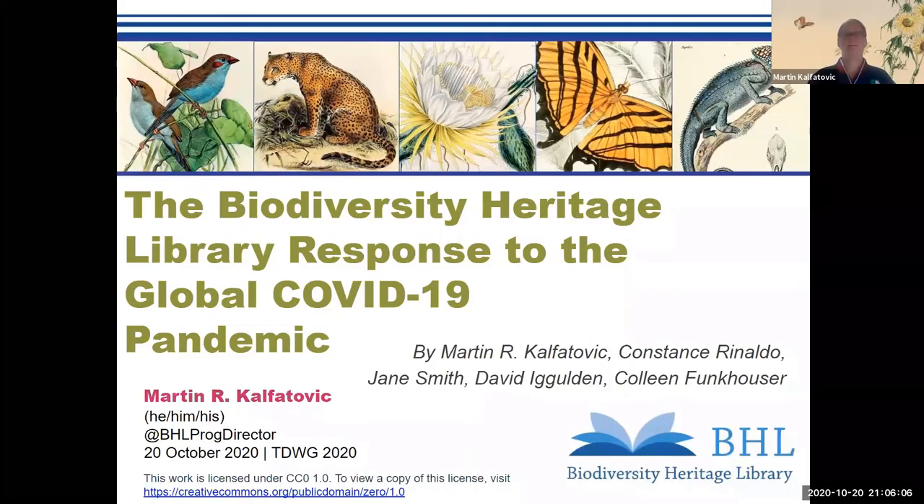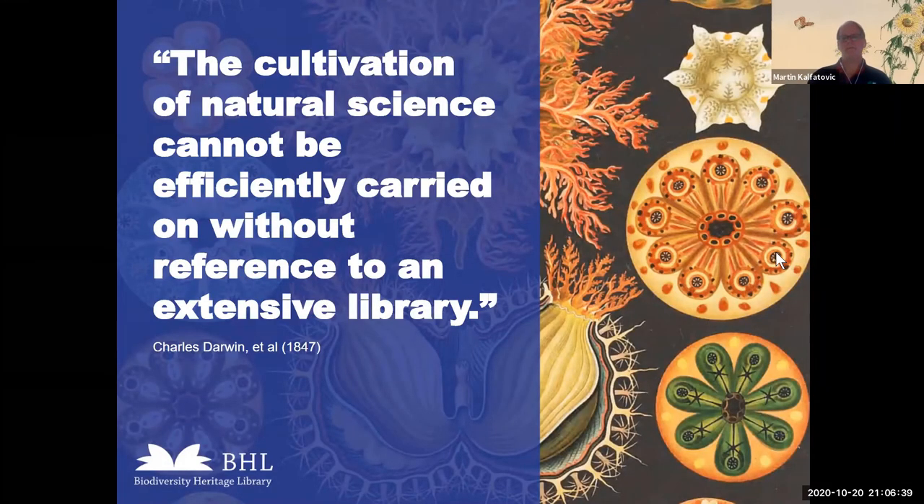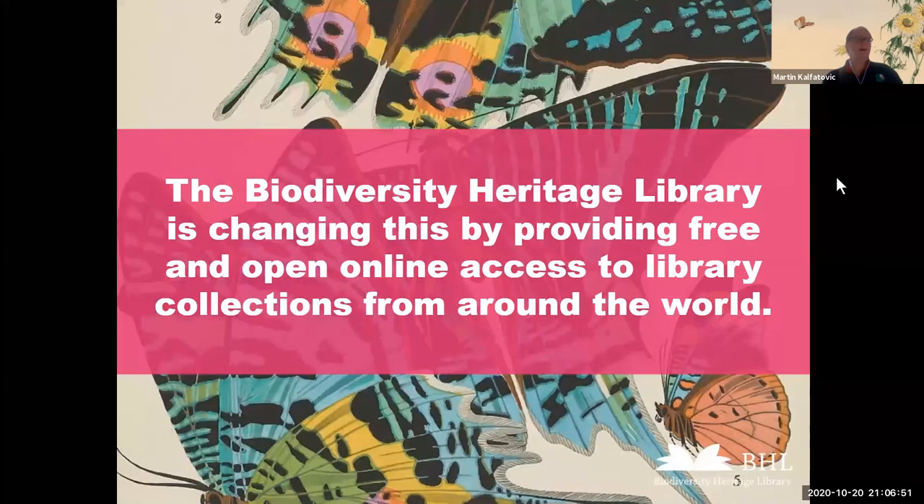Hello, everybody. Thank you again — whatever your time zone — for attending the session today. There have been a number of great questions, and we can definitely follow up on some of those over time. Today I'm going to present on behalf of my colleagues Connie, Jane Smith, David Egleton, and Colleen on some of the responses that BHL has made to the global pandemic. Many of us know — having been users of BHL — how BHL really is the go-to source for a lot of the key taxonomic literature going back 500-plus years. As has been noted, there's been a lot of change to the way taxonomy is done thanks to having this ready access to open content.